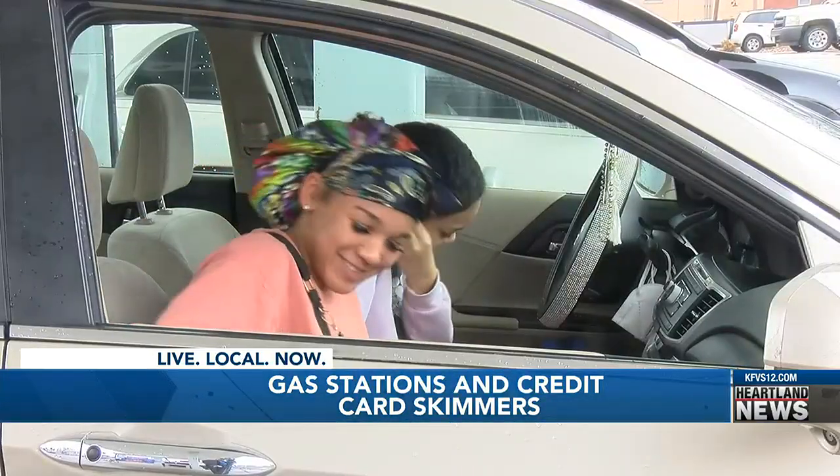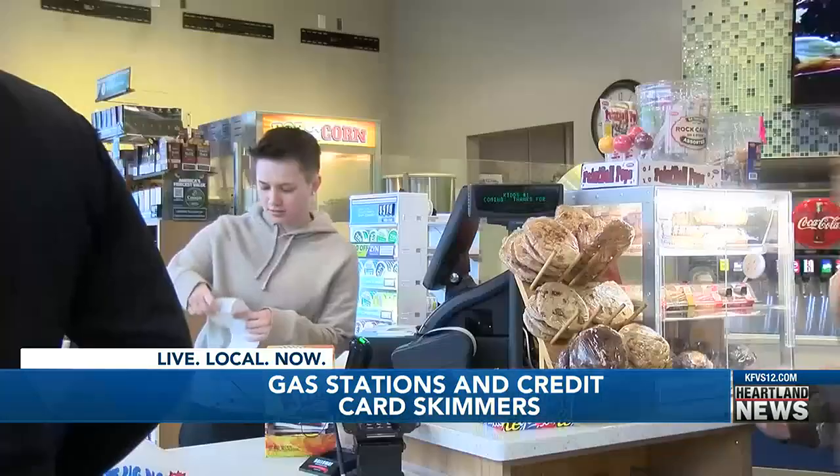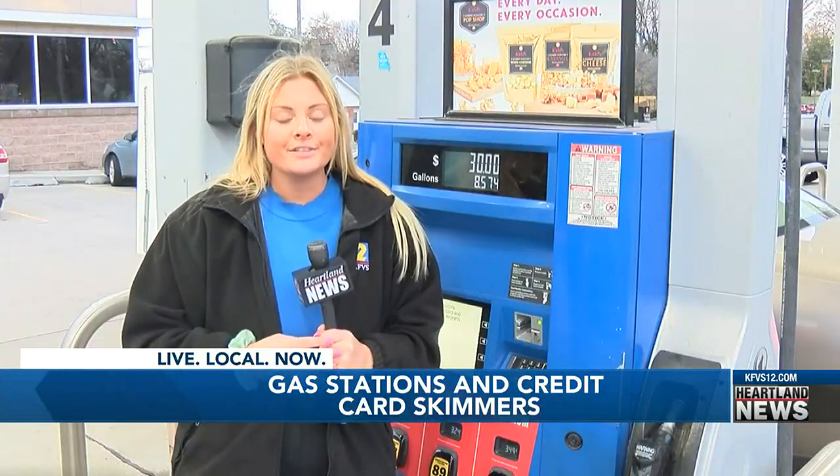Mackins says she plans to continue paying inside. "Would you rather somebody hack into your card and take all your money, or would you rather go in the store and know that your card is safe — like nobody has your information, nobody will take any money off of it?"